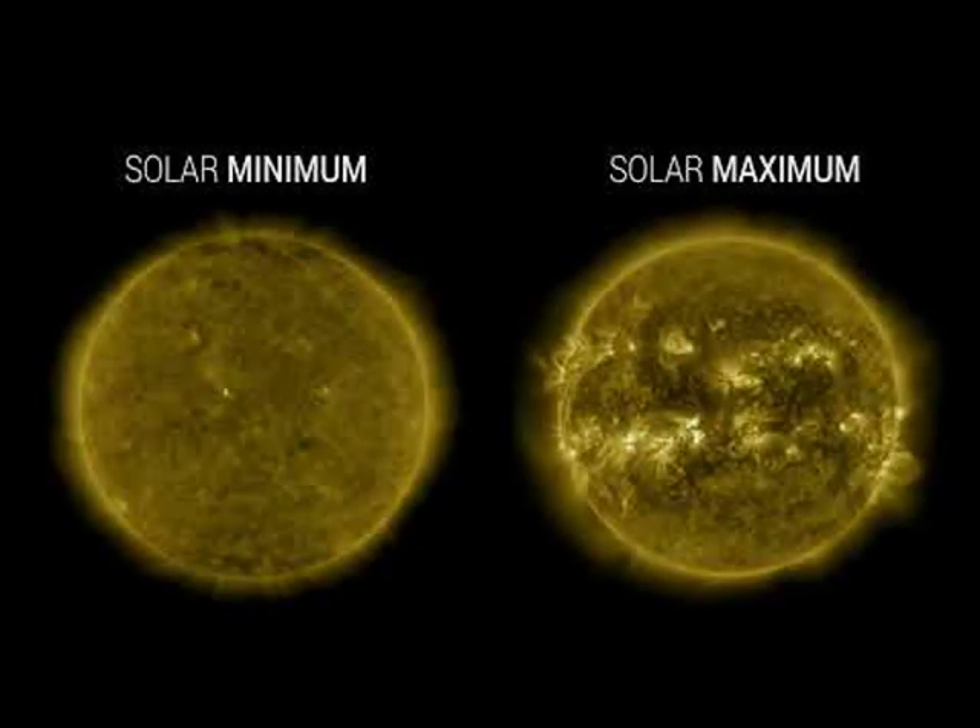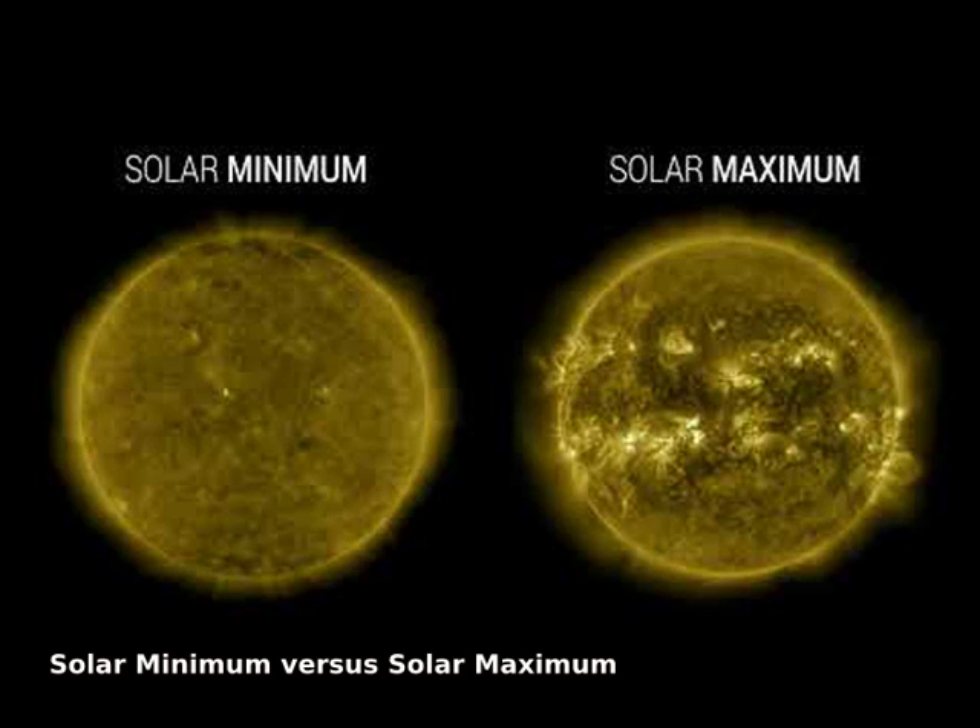The surface of our Sun is constantly changing. Some years it is quiet, showing relatively few sunspots and active regions. Other years it is churning, showing many sunspots and throwing frequent coronal mass ejections, CMEs, and flares.